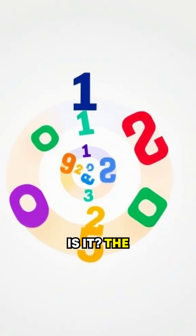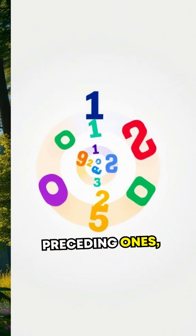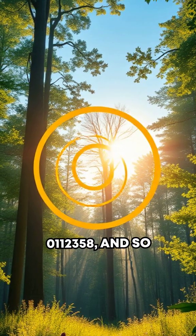So what is it? The Fibonacci sequence is a series of numbers where each number is the sum of the two preceding ones: 0, 1, 1, 2, 3, 5, 8, and so on.